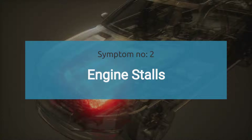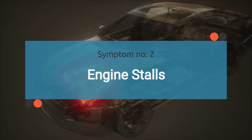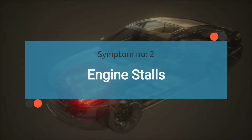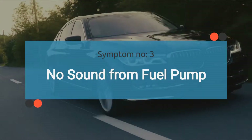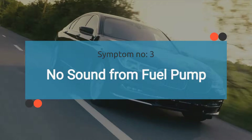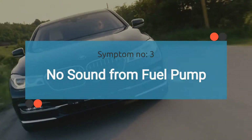The number two symptom is engine stalls. A failing relay can cause the engine to stall unexpectedly if it intermittently cuts power to the fuel pump. The third symptom is no sound from the fuel pump. Normally, you can hear a faint whirring sound from the fuel pump when the ignition is turned on, and a faulty relay may cause this sound to be absent.